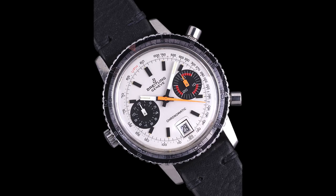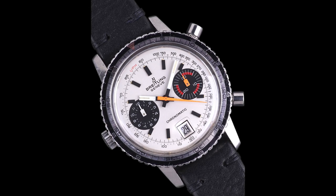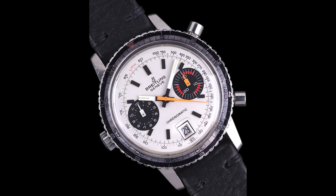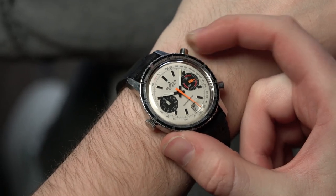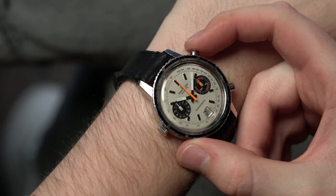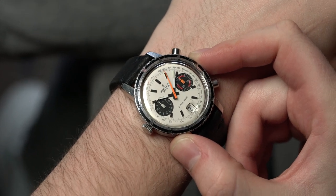What you'll notice first with Cal 11 chronograph watches is the layout of the case is traditionally a little bit different than what we're used to seeing — the crown is actually on the left side of the case, as seen in the Heuer Monaco and the Autavia. Here in the Chronomatic it definitely creates a different feel to the watch that is unique for Breitling, which would have traditionally used a Valjoux or Venus-based movement. This is quite different and kind of in its own category.